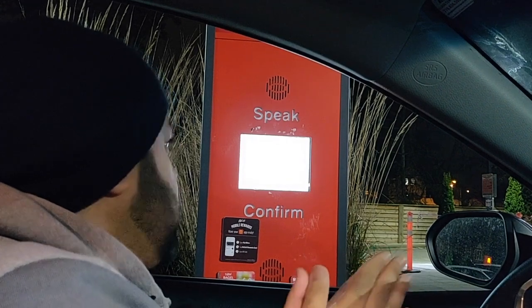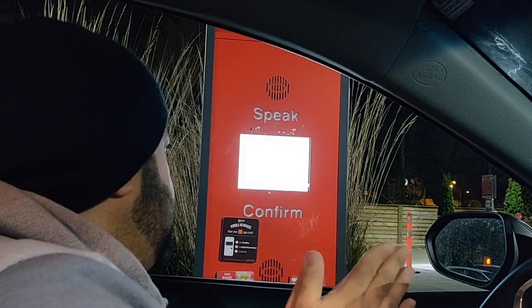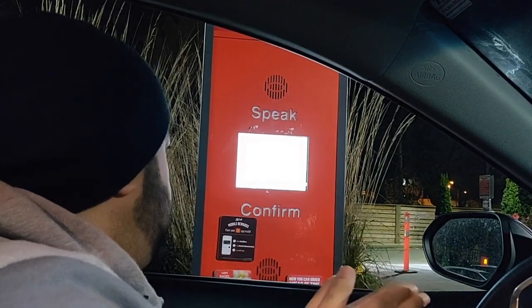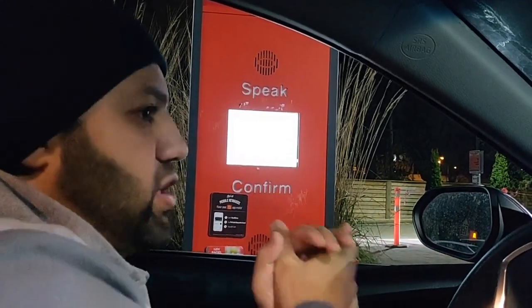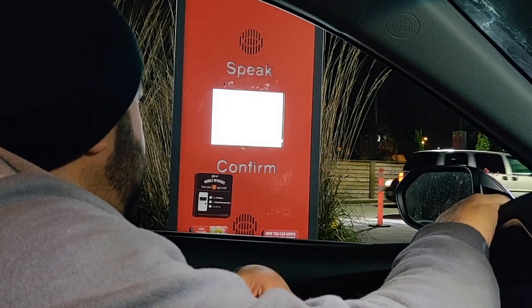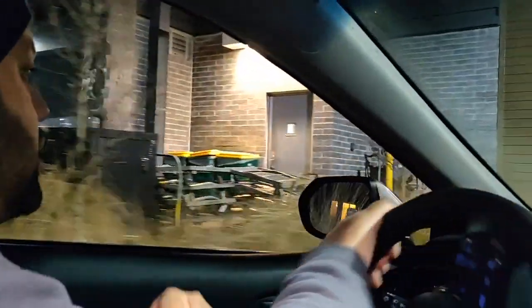So two filet of fish meals, no tartar sauce, instead add mac sauce, slivered onions, shredded lettuce, one of them with tomato, and both of them with Coke. Yes please, that's all. I have the two-can-dine coupon with me. $19 is the regular price, but with the two-can-dine coupon it actually turns into $12.